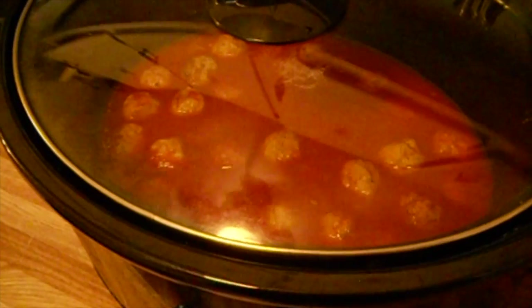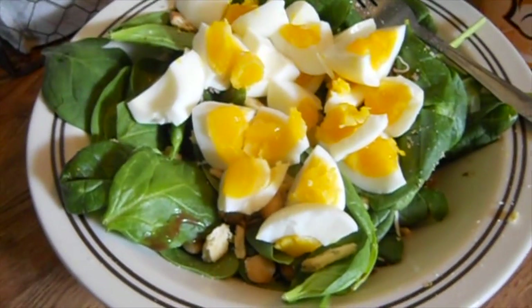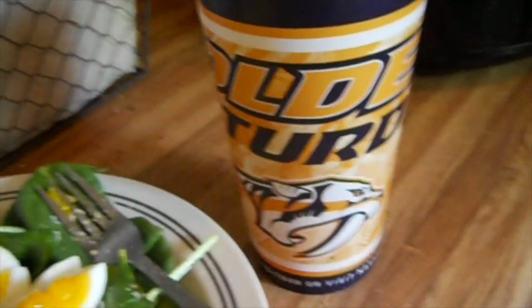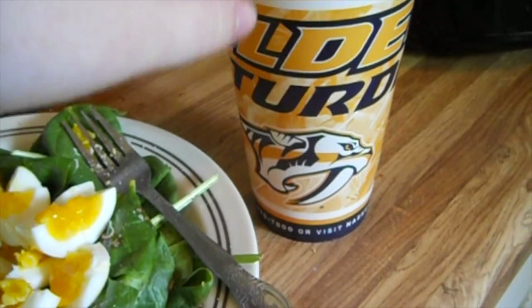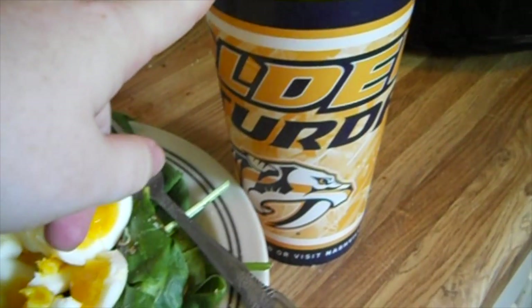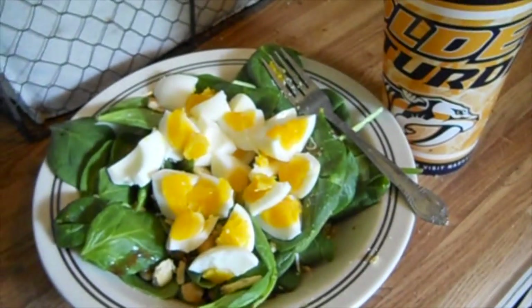If you'd like to see a quick easy crock pot meal video, let me know by liking or commenting below. For lunch it's the same salad again — maybe next week I'll try something different, but I really enjoy it. These are also the large stadium cups I mentioned on Tuesday that I fill with water; I drink about eight to ten of them a day.